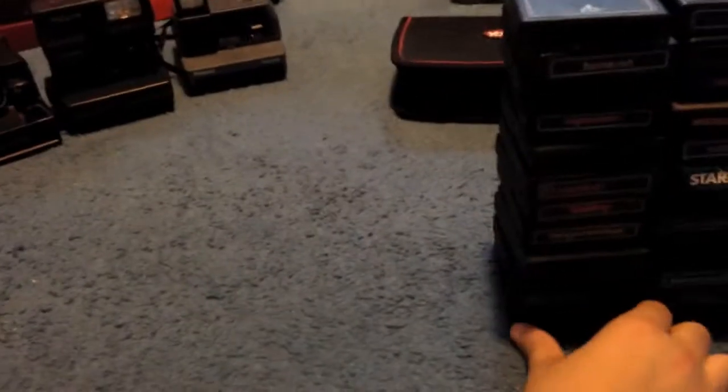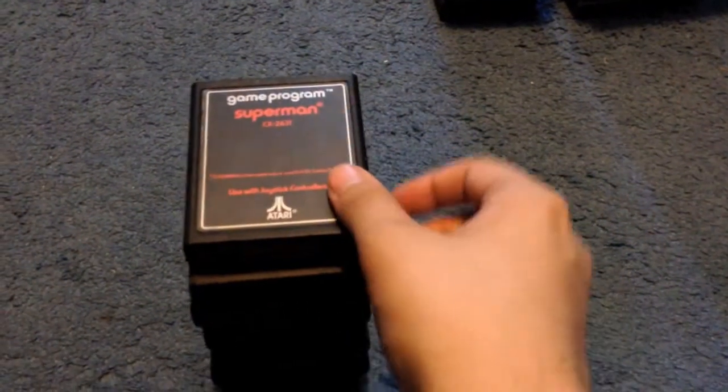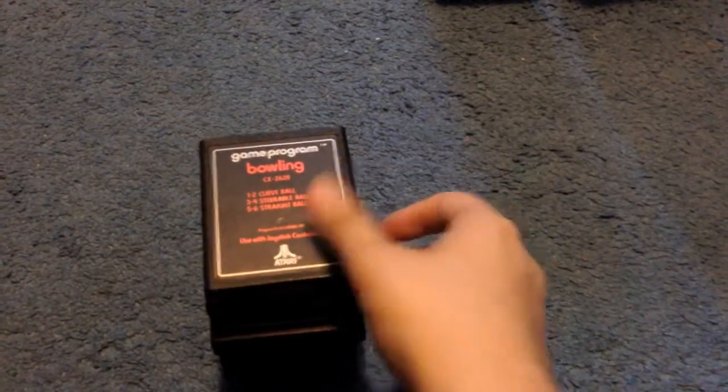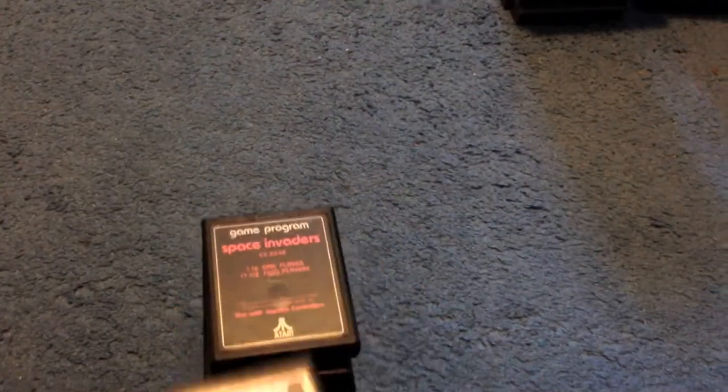In the stack of Atari games: Hangman, Home Run, Asteroids, Superman, Bat Gaming, Combat, Bowling, Canyon Bomber, Basketball, Football, Video Olympics, Blackjack, Skydiver, another copy of Combat 27 Telegames, Missile Command, Video Chess, Star Master, Street Racer, Space Invaders, Asteroids, Human Cannonball, Outlaw, and Air Sea Battle.